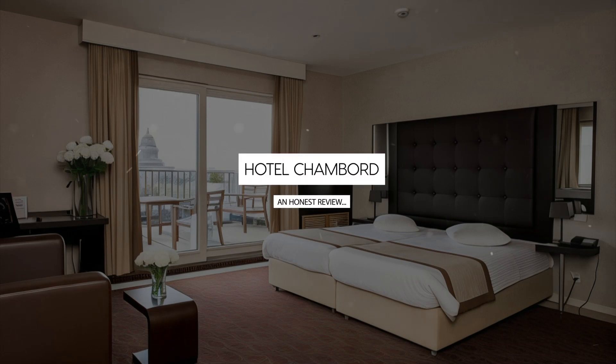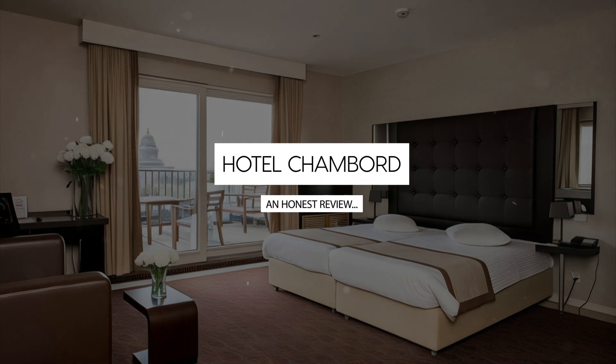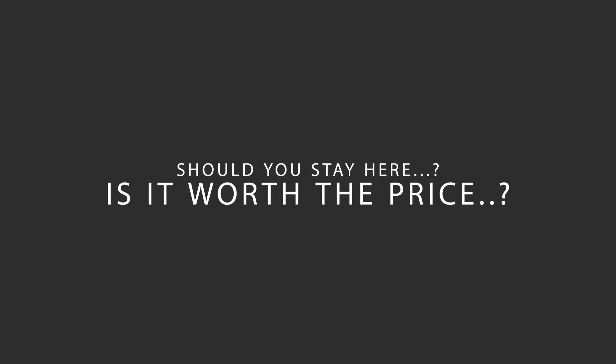Today, we're diving deep into a review of Hotel Chambord, located in Brussels Center, Brussels. Let's find out if this hotel lives up to its reputation and if you should stay there.